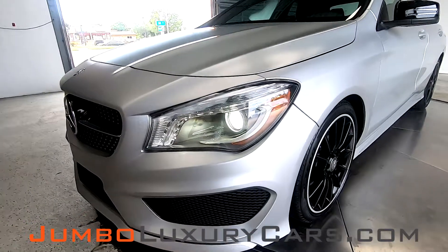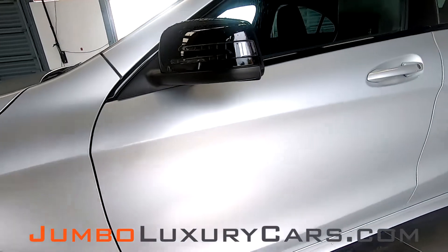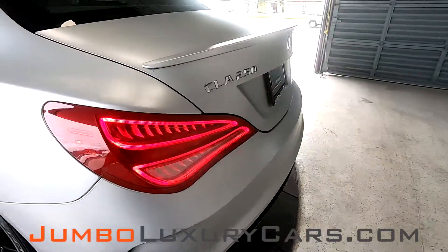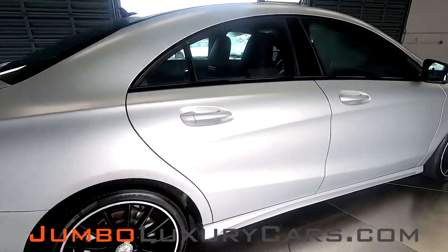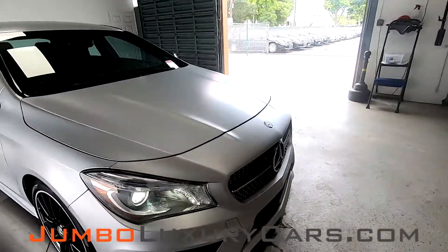First, I start with the exterior. I'm going to be looking for any scratches or damages that the exterior may have. I have a little bit of paint plating here. A couple of very light scratches here on the bumper. Light scratch here on the passenger side. Overall, the exterior is in great shape.